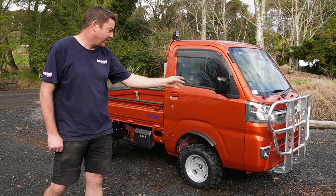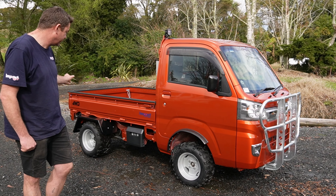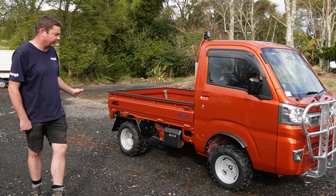So this features our bull bar, wheels and tyres, rubber flares, steel flares on the rear, and a tow bar also.